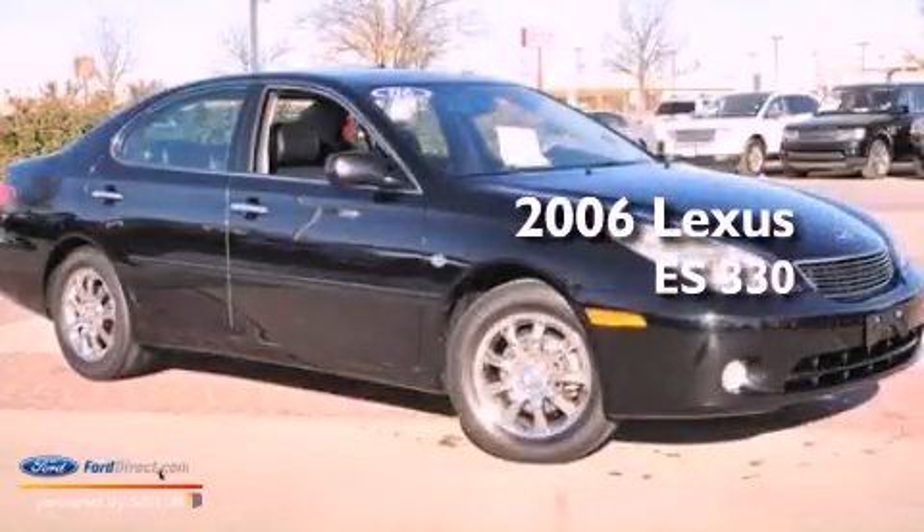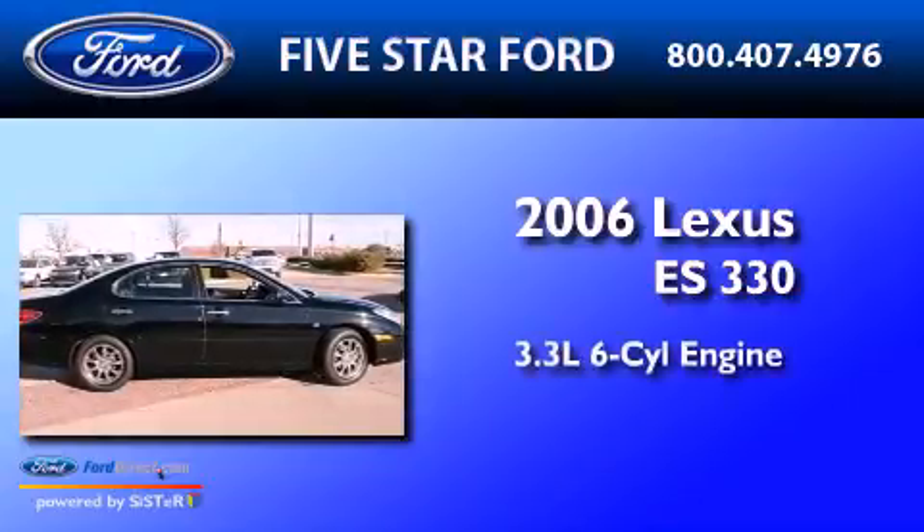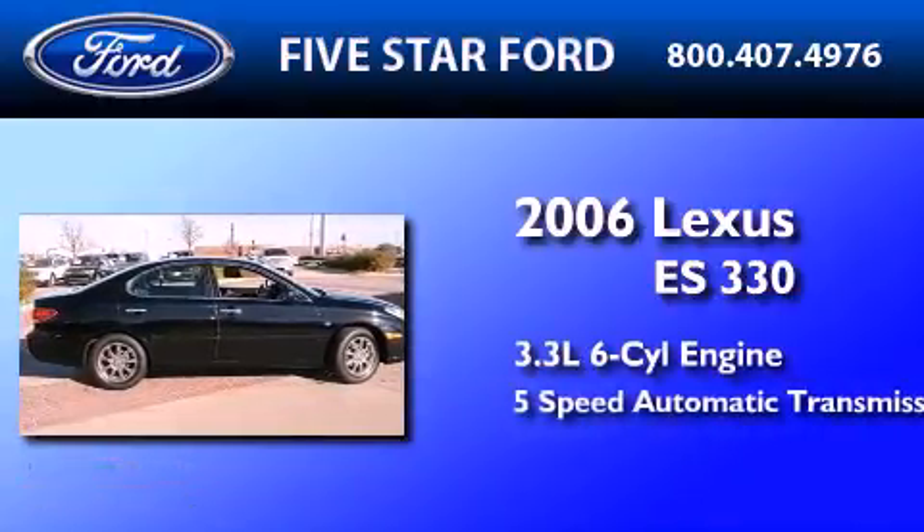This is a 2006 Lexus ES330. It has a 3.3-liter six-cylinder engine and a five-speed automatic transmission.